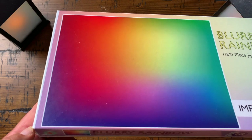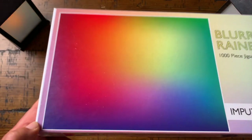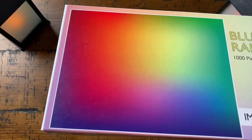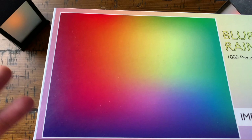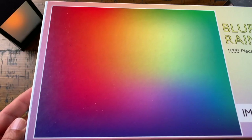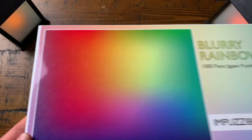Of the four Impuzzable puzzles we have at dualbraingames.com, this will be the easiest one to do. If you've done gradient puzzles before, you know these are very doable, and this being a true gradient where you're not going to find large areas of solid color, this will be very doable and it's very cool. These all come from England.